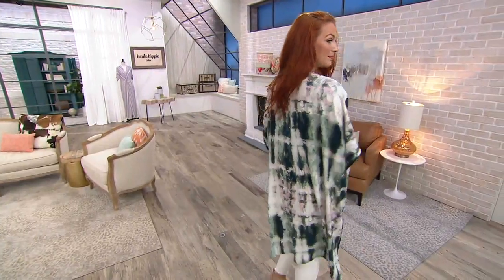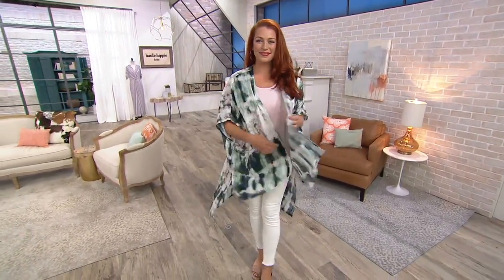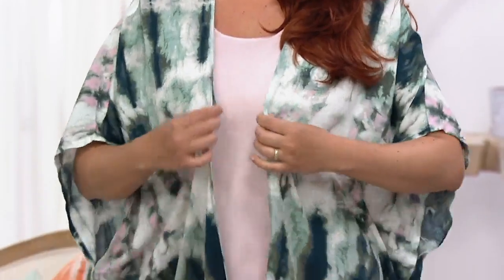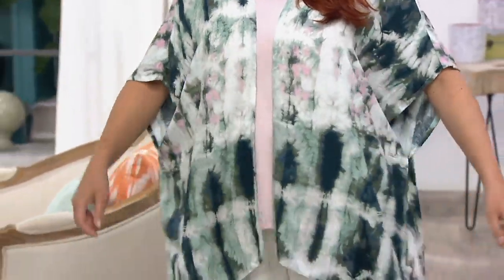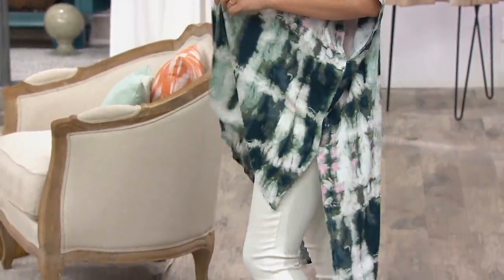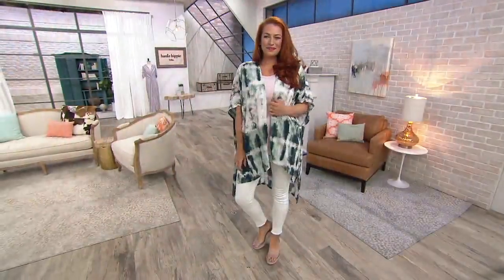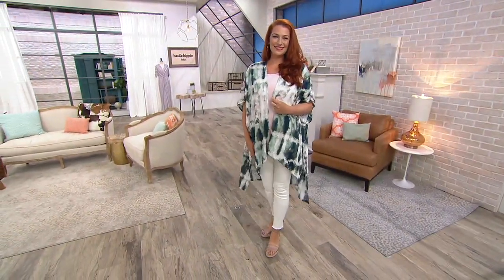Don't wait — once it's gone, there's no reorder. This is the Ariel Kimono, three easy payments of $21.33. If you're new to QVC2, welcome! With Easy Pay, zero percent interest, you pay as you go over the next three months with any major credit card. If you want six easy pays, use your QVC card and it's closer to ten dollars a month.